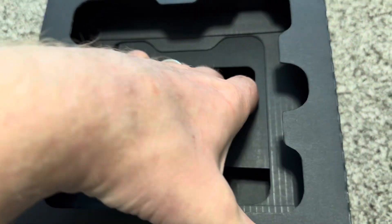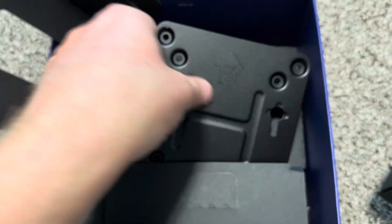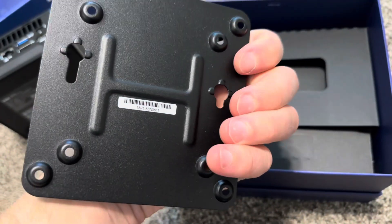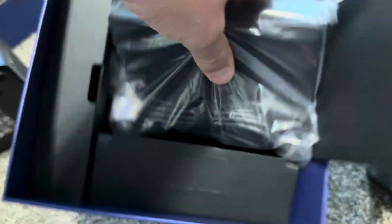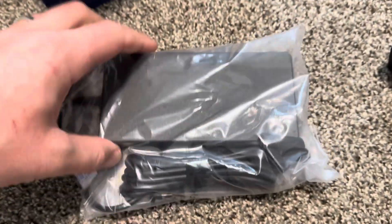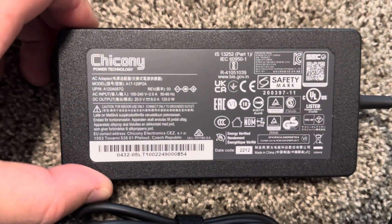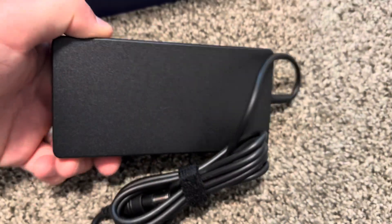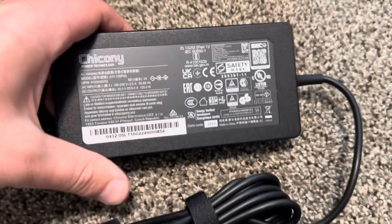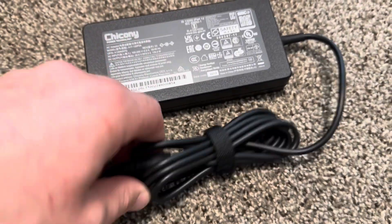Let's look at the rest of the stuff: manual, some warranty papers. There's a metal thing I don't think I'll be using. The power adapter is pretty big — about as big as the computer itself. It's a Chikoni power adapter, 120 watts, which is pretty good. Chikoni makes power adapters for MSI and several other brands.